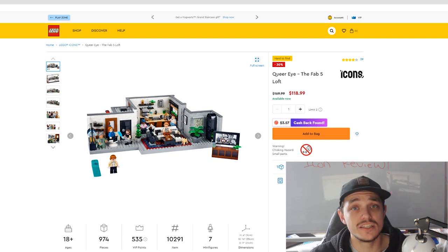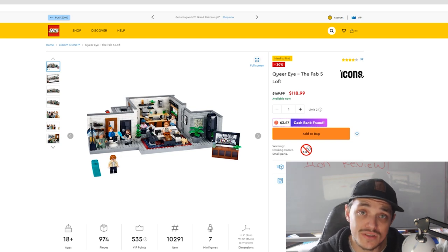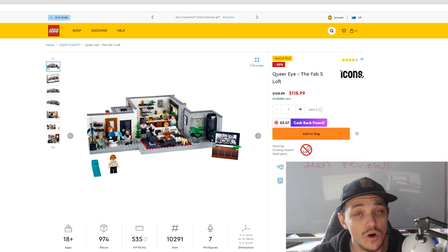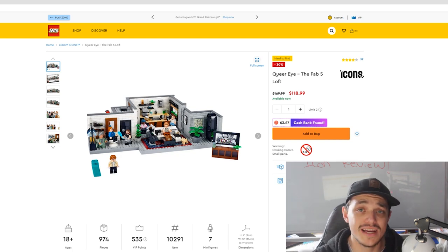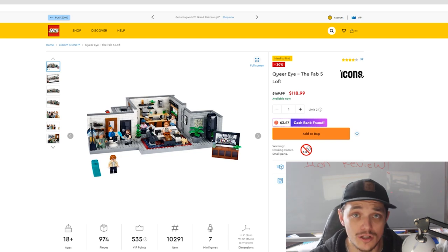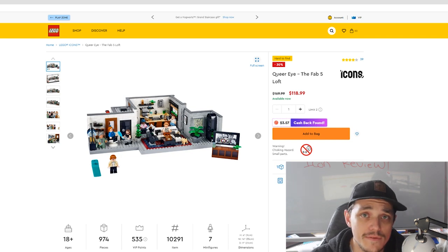That was my investment review on all the Lego Icons slash Creator Expert sets retiring by the end of the year. If you disagree or agree, that's fine — we all have different opinions, and that's what this video is about. Leave your thoughts below, join the Facebook group to discuss further, and if you enjoyed this video please like and subscribe. Let me know if there are any other videos you'd like me to make. Stay safe everyone, love you guys, bye.